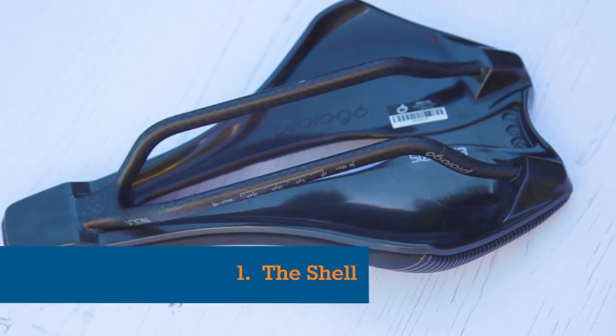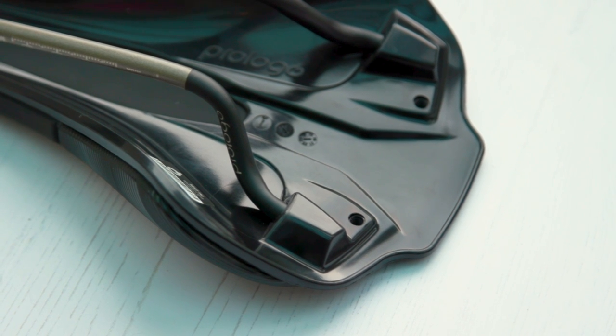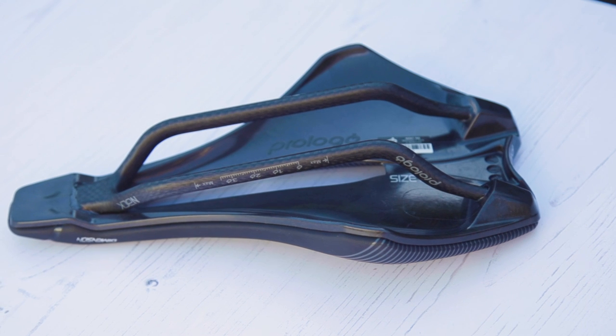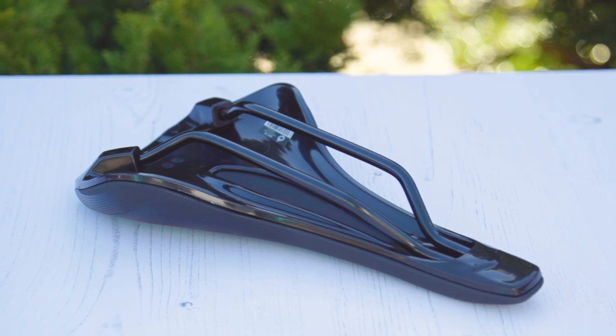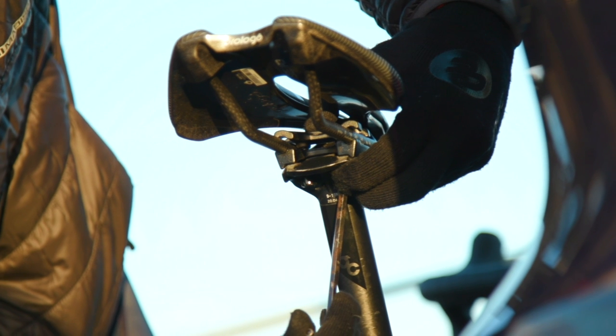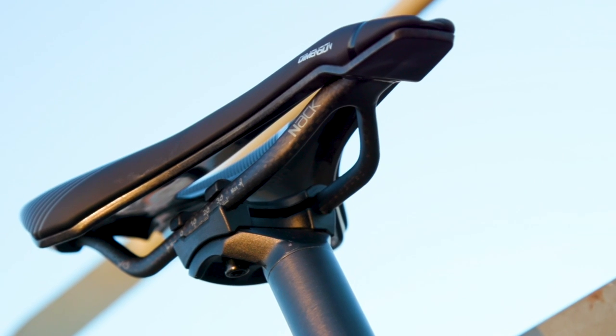Number one: the shell. The shell or chassis of a saddle is the hard base that forms its basic shape and determines how much the saddle will flex overall. More budget-friendly saddles will have a shell made of plastic or a fibre-reinforced polymer, whereas more expensive saddles will have a carbon fibre shell. A specific model of a saddle will typically have the same shape regardless of whether it has a plastic or carbon shell. The advantage of a carbon shell is that, in most cases, it will be lighter and potentially stronger than the plastic or polymer equivalent.